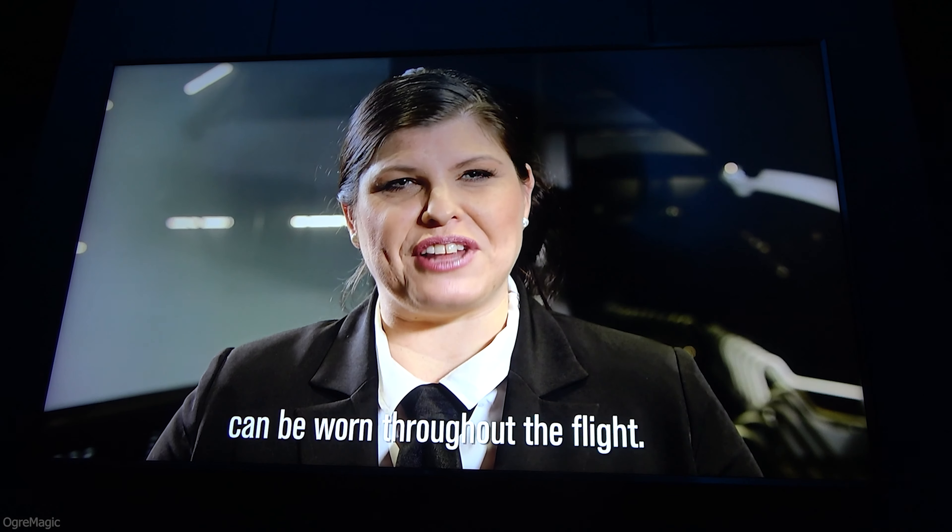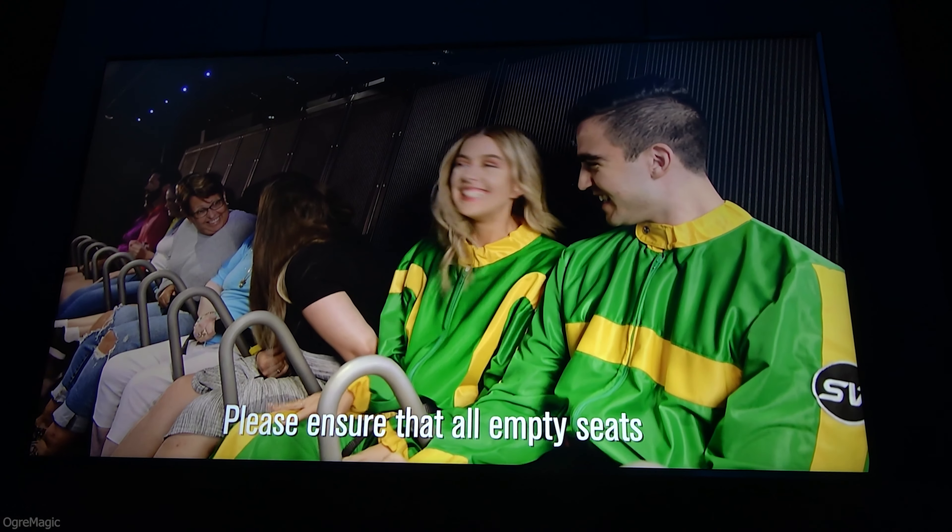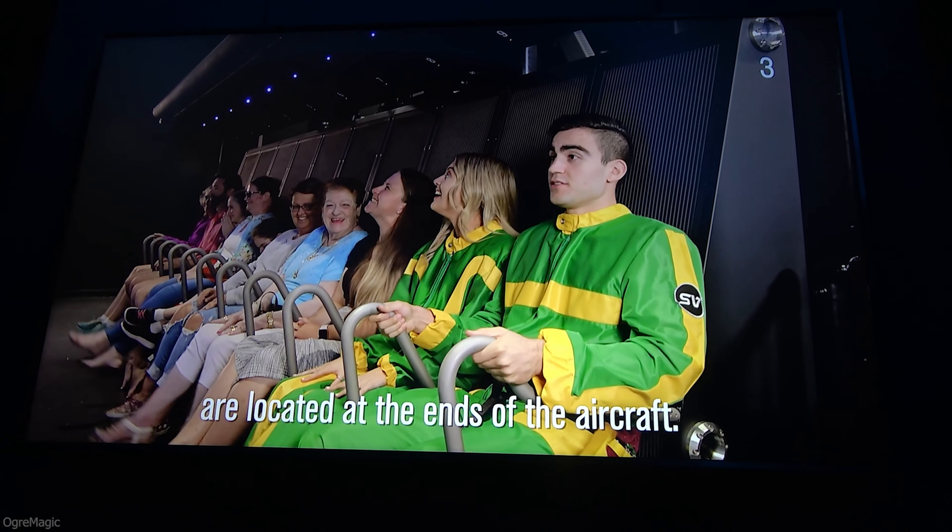And for our American passengers, these are thongs. Prescription footwear, however, can be worn throughout the flight.